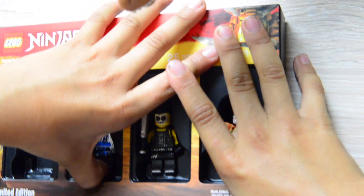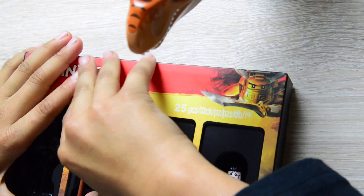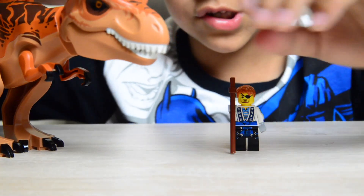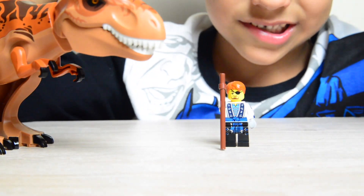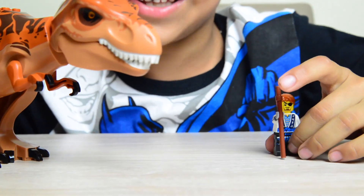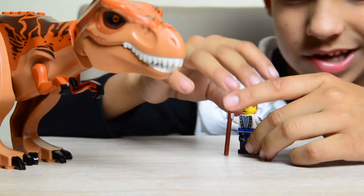What do we have here, Luca? We have Future Jay, Rex. So we have Future Jay right here. He has a stick. And you know, Jay is actually the lightning ninja, because you can see the lightning dragon there. Yeah.